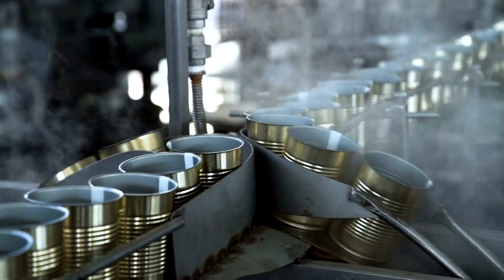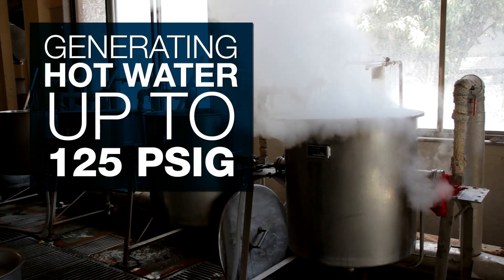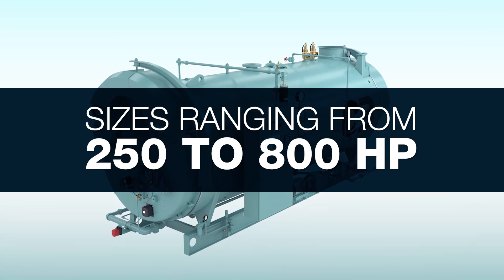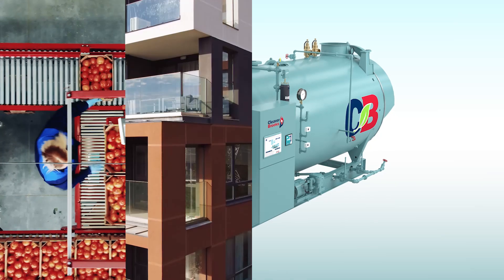Suitable for a variety of processes, the CBEX3W is capable of generating steam up to 300 PSIG and hot water up to 125 PSIG. Available in sizes ranging from 250 to 800 horsepower to meet your specific requirements.